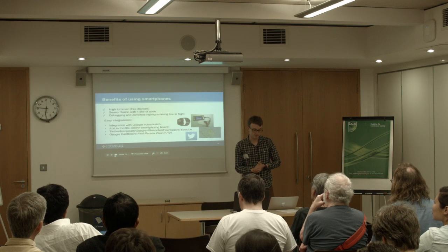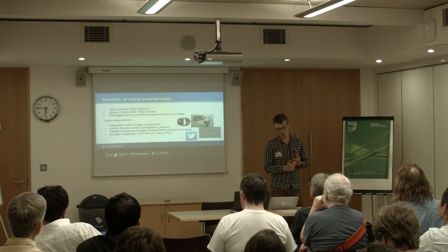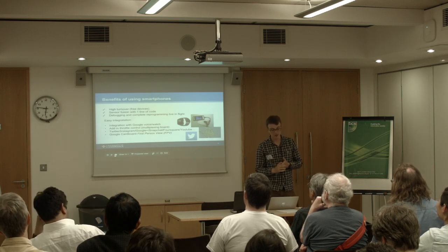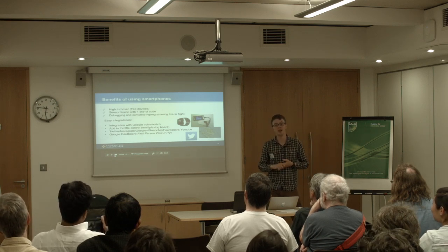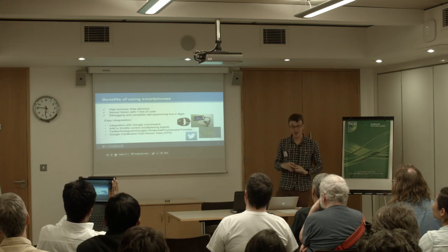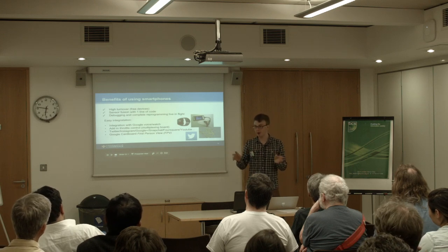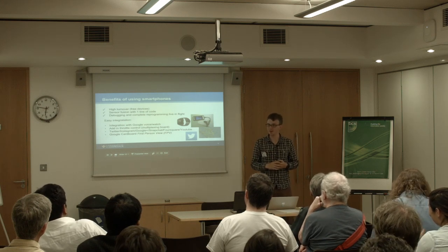There are other benefits of using smartphones. You get really rich APIs — with just a few lines of code you can use the Twitter API and get your drone to send tweets, or use Snapchat or Foursquare to send various other things. We're currently working on a Google Cardboard first-person view so that as your drone flies around, you can sit on the ground and see what your plane's seeing. We've also built an Android Wear extension — we think this is the first time where you can say to your watch, 'OK Bars, fly in a loop-the-loop,' and your drone will fly in a loop-the-loop.